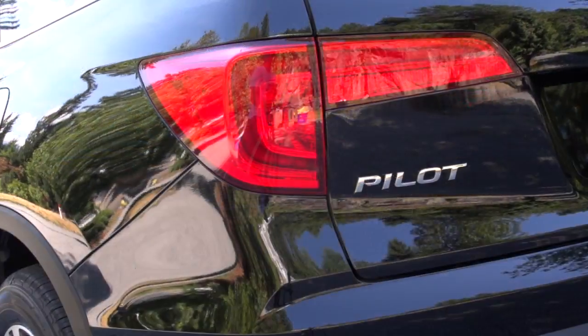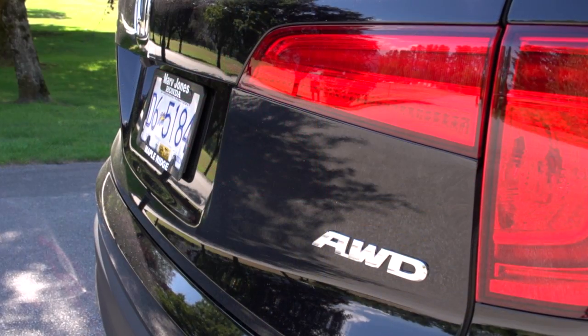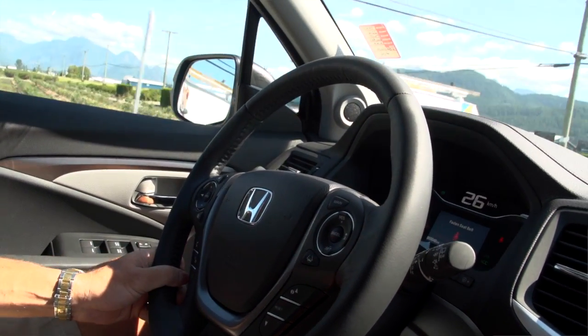The Honda Pilot has always been one of the top selling vehicles in its class. Honda never rushes product to market — they've taken their time to really make sure they got this one right. With the styling of the exterior, the interior styling and functionality, the drivetrain is fantastic. You'll see that this vehicle was very well worth the wait. It's a phenomenal product.